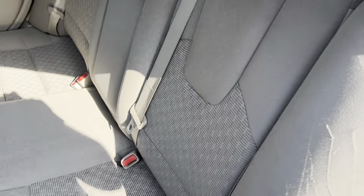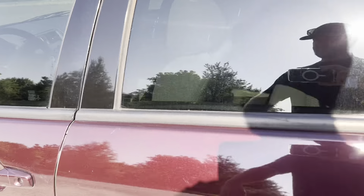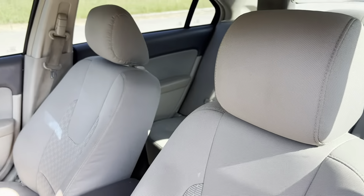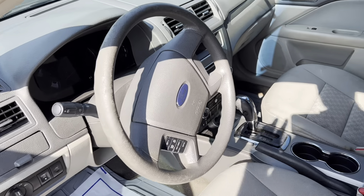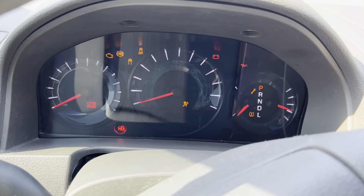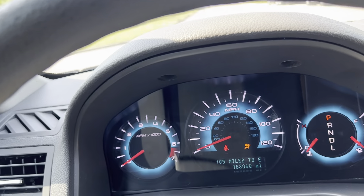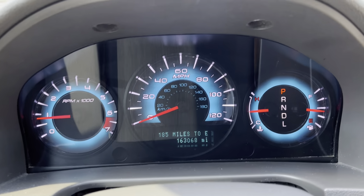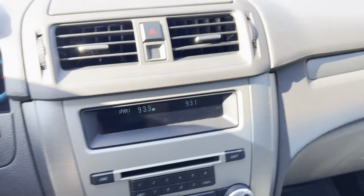All right, you got your cloth interior. You got 163,068 on your odometer. Radio works.